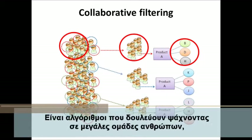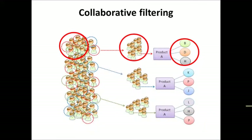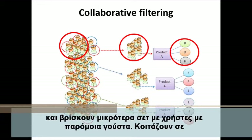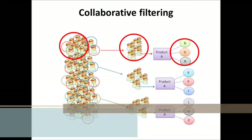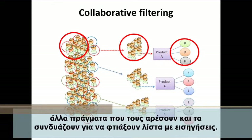Collaborative filtering algorithm usually works by searching a large group of people and finding a smaller set with tastes similar to users. It looks at other things they like and combines them to create a ranked list of suggestions.